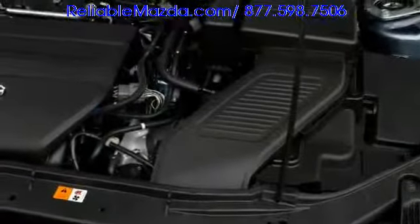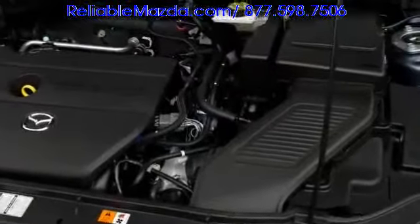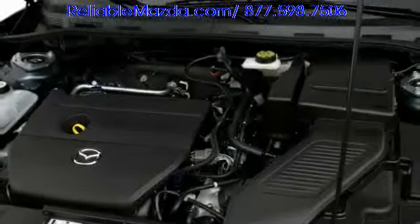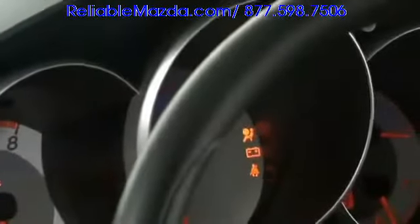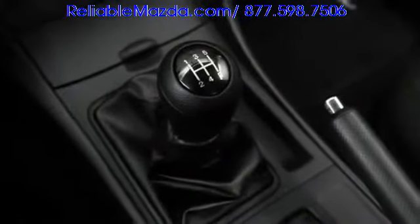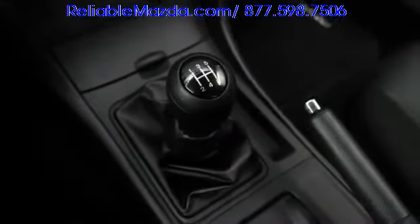Engine choices begin with a 148-horsepower four-cylinder fitted in Mazda3i models. Sport-tuned S variants feature a 156-horsepower four-cylinder, backed by an available five-speed automatic transmission. Both engines offer a five-speed manual as standard, and partial zero-emission vehicle compliance is achieved in applicable states. Highway fuel economy rates up to 32 miles per gallon.